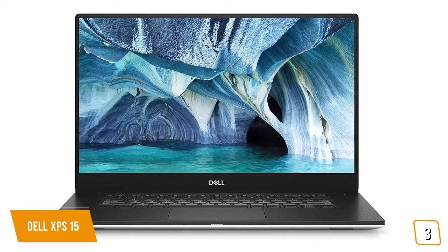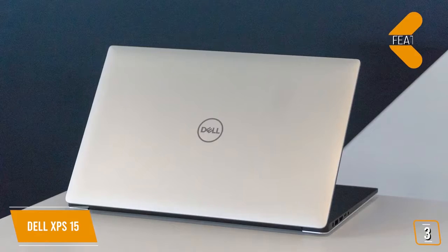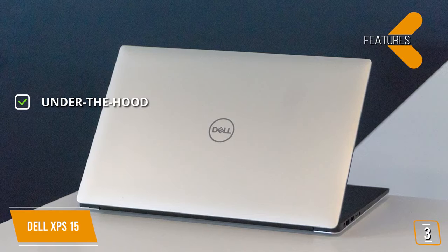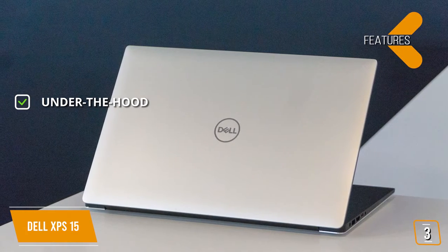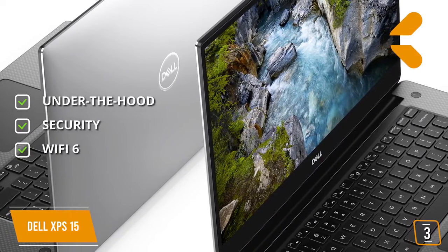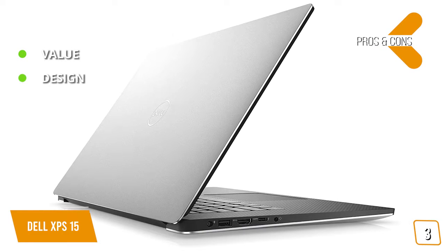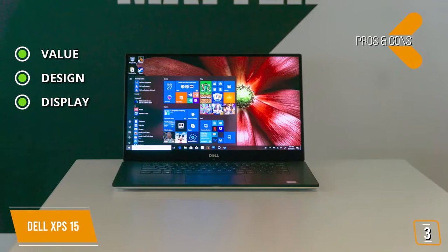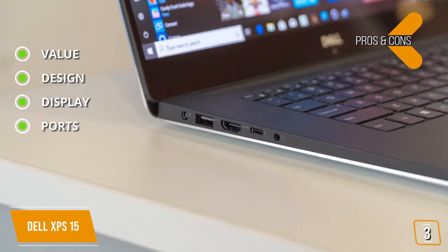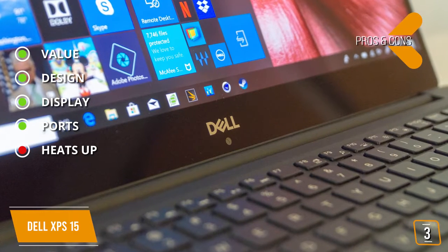It'll be easy to show clients your work with a wide viewing angle so everyone doesn't have to crowd over your shoulder to see the colors accurately. The features: under the hood, Intel Core i7 with NVIDIA GeForce GTX 1650, 16GB RAM, and 1TB SSD. Security: fingerprint reader. Wi-Fi 6 advanced technology. The pros are — Value: great balance of performance and price. Design: carbon fiber design is slick and professional. Display: 15.6-inch 4K UHD bezel-less infinity touchscreen. Ports: SD card reader, Thunderbolt, and USB 3.0.